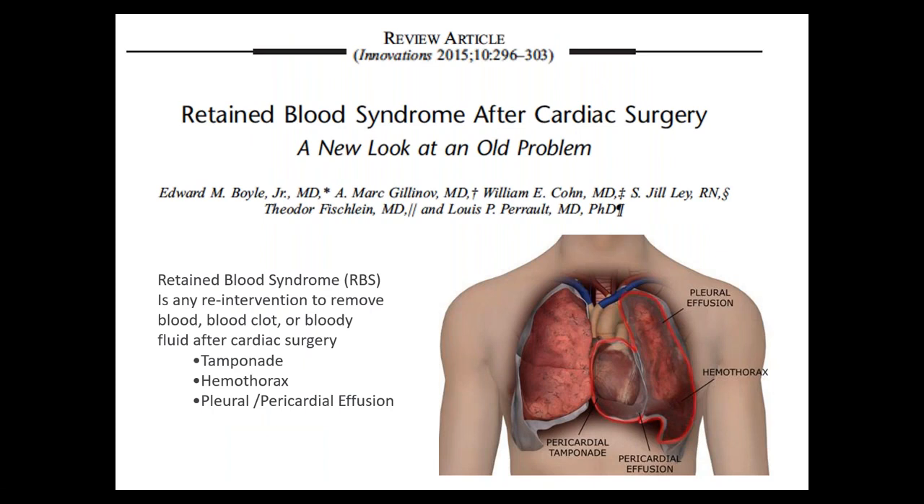This is something we've known about forever — there's not a cardiac surgeon alive who has not had a patient with a pleural or pericardial effusion or a need for decortication or pericardial stripping, all related to retained blood. Retained blood syndrome is broadly defined as the need for any reintervention to remove blood, clot, or bloody fluid after cardiac surgery. Unfortunately, with traditional drainage modes that are ineffective, this is fairly common.